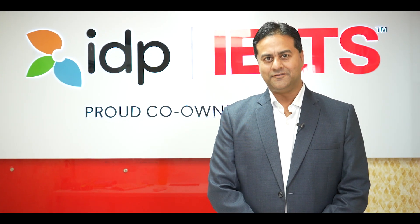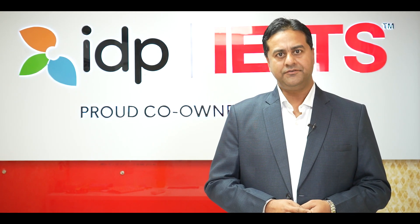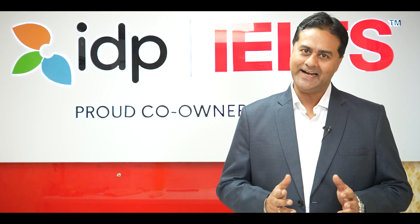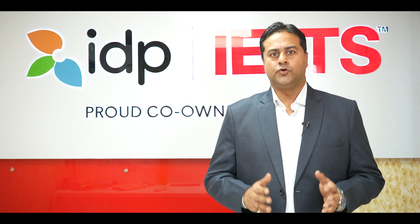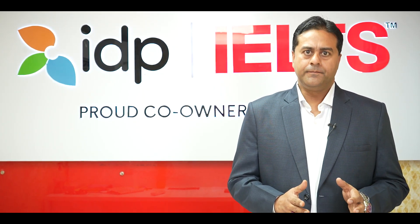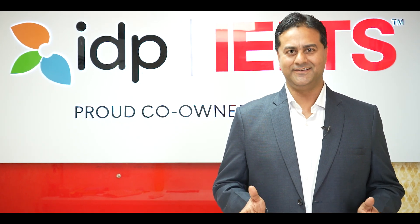IELTS is available in two formats: computer-based and paper-based. You can give your IELTS on either of these formats for both general training and academic tests. The test format, question type, and time allocated all remain the same for IELTS on computer or on paper. The only difference is the test day experience.